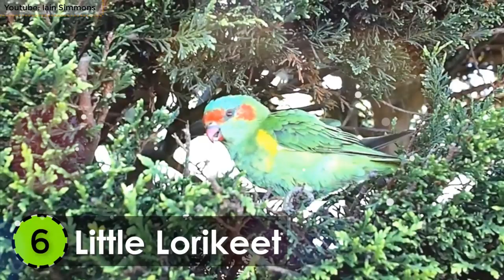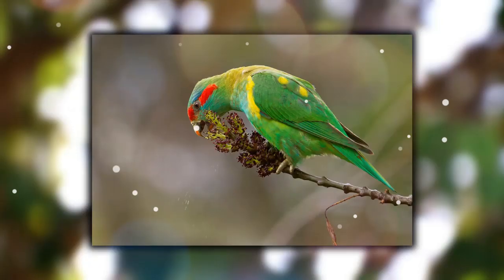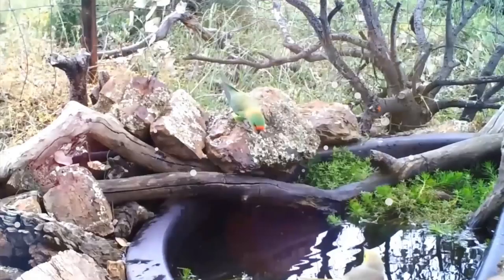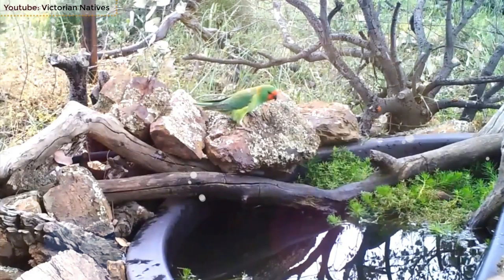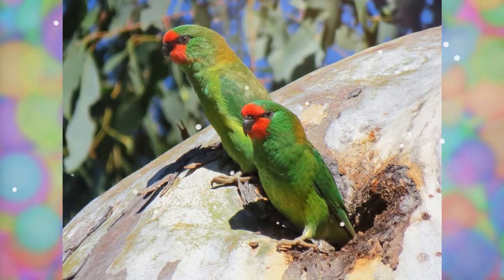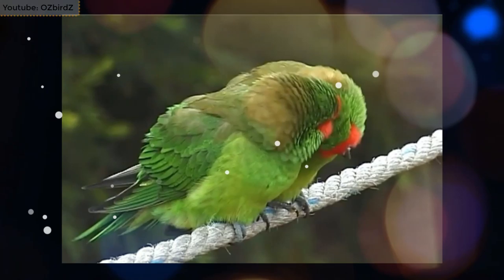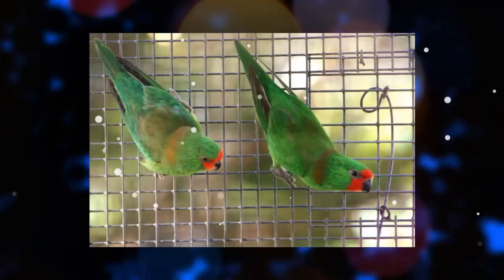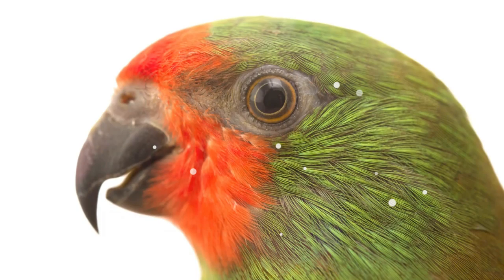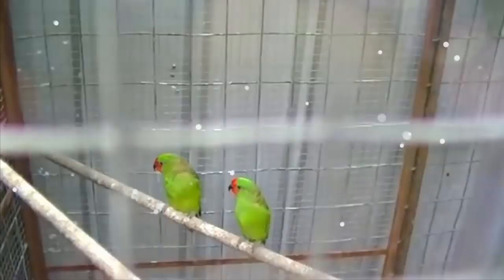Number 6: Little Lorikeet. With a predominant green plumage and a bright red face, this little Lorikeet species lives in the tropical and subtropical lowland forests of Australia. It was first described by George Shaw in 1790. It is around 5 to 6 inches in length and is the smallest Lorikeet species on the planet. Its average weight is around 35 to 40 grams. The males and females are almost alike, with the females being a little duller colored than the male. The crown and throat are red, whereas the nape is bronze. The legs are grey and the wings are dark green in color.